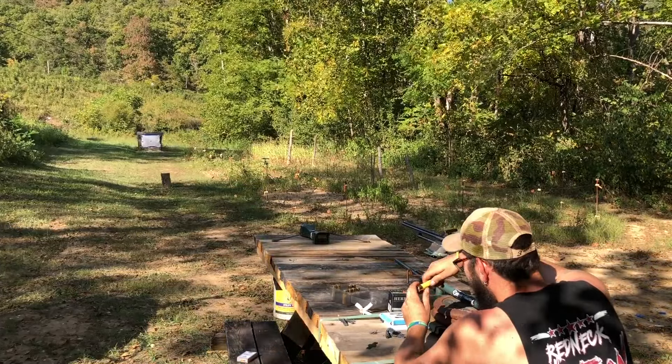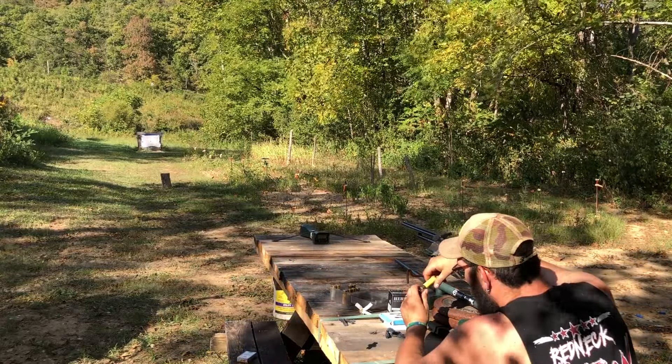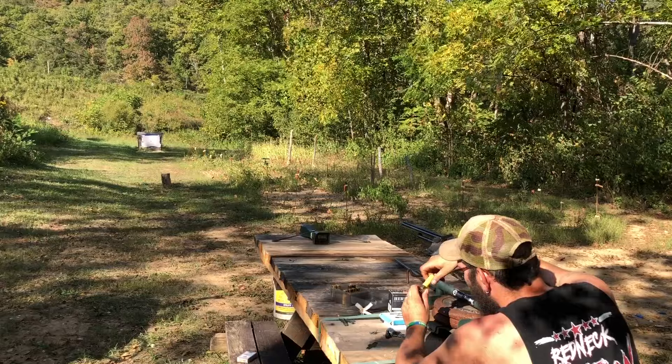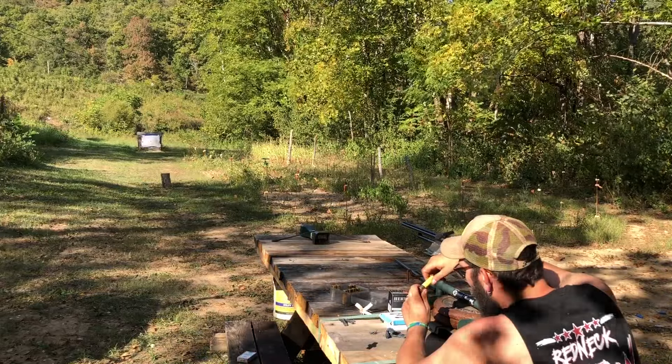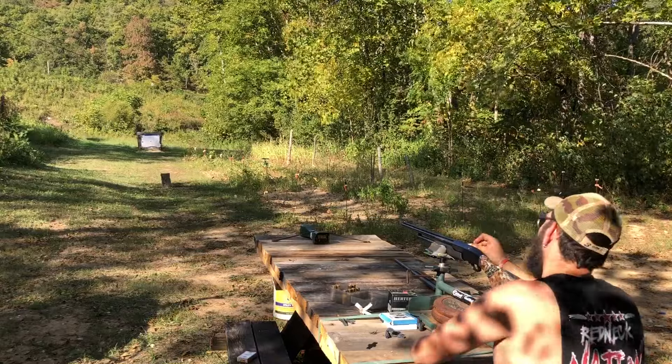Up next, this one is loaded with 22 grains of Bluedot, the OB-20 wad, a quarter inch of felt, 12 pellets of 32 cal single-ought buck, and BSB buffer. Let's see how it does. We did switch out to a mod choke.